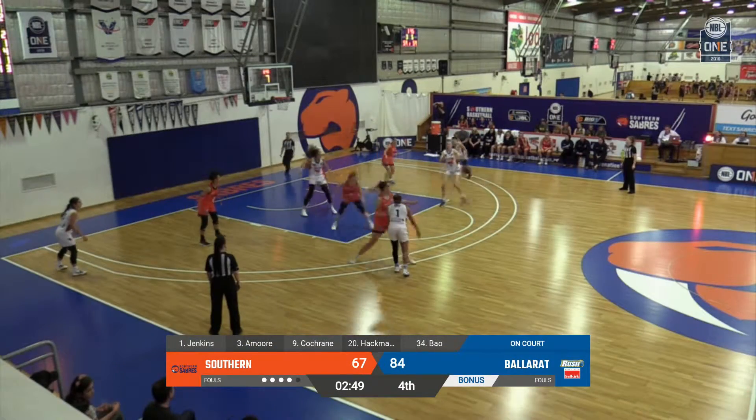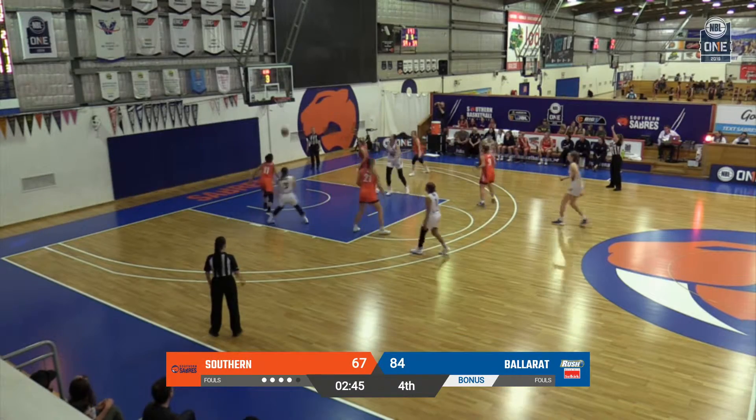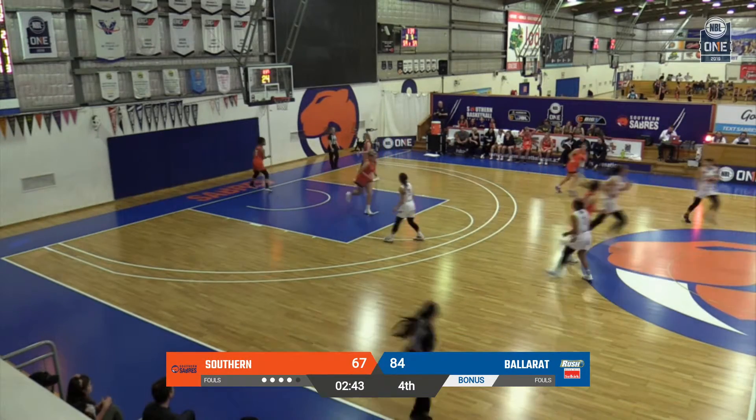Shot clock down to six. Cochran has it. Great passing, Olivia Hackman — she's left open. You can't leave Olivia Hackman open. It's open.